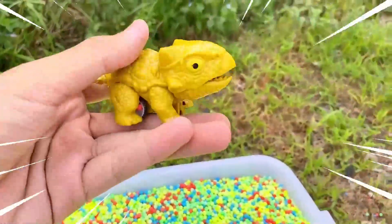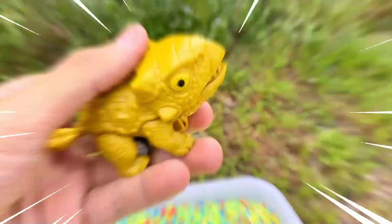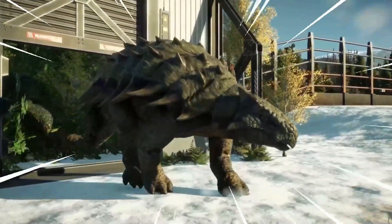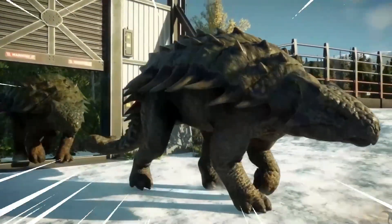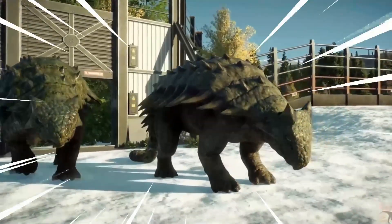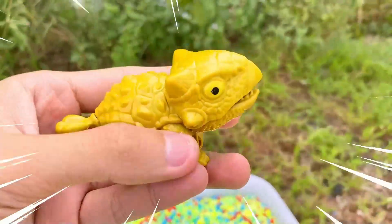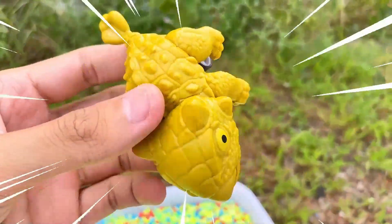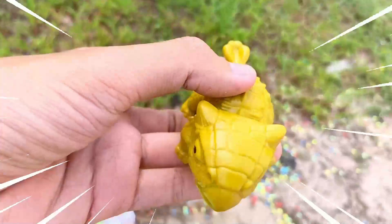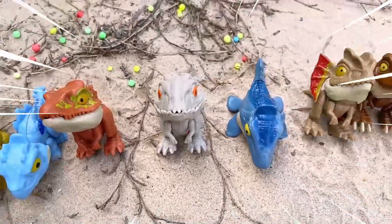Amazing! The Ankylosaurus is a unique dinosaur known for its heavily armored body. It was a herbivorous dinosaur that lived during the late Cretaceous period. This dinosaur had a broad, low-slung body covered in thick bony plates called osteoderms. These plates acted as a natural defense against predators, making the Ankylosaurus virtually impervious to attacks. It also had a club-like tail with a bony knob at the end, which it could swing with tremendous force to fend off threats.